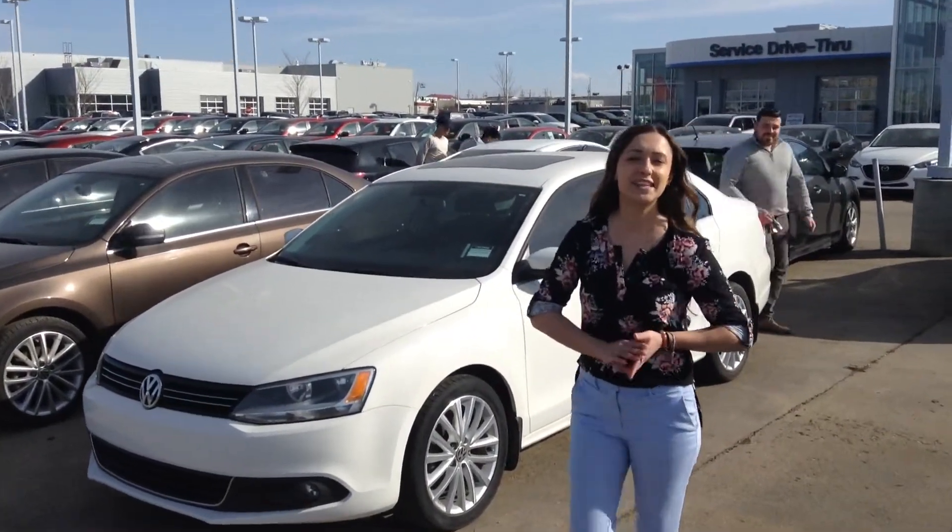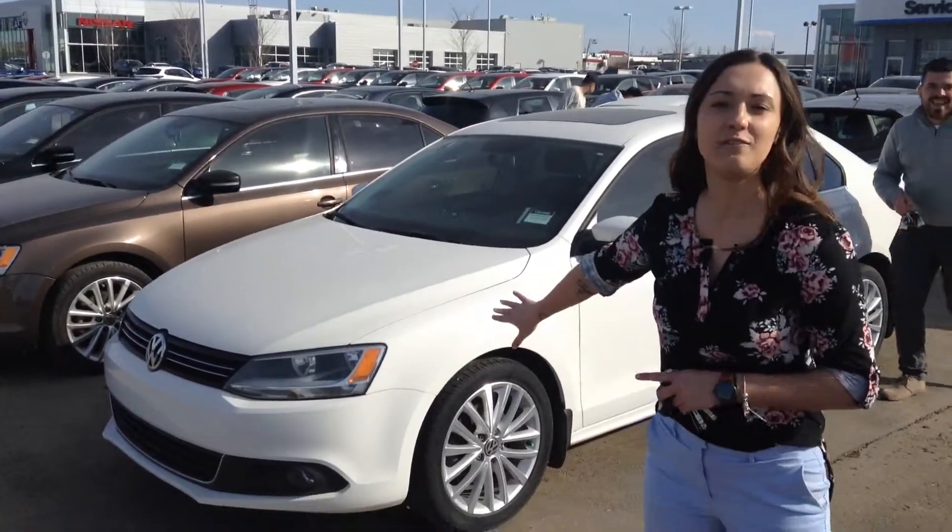Hey Dan, Delaney here from LA Mazda, going to give you a closer look at the 2012 Volkswagen Jetta.